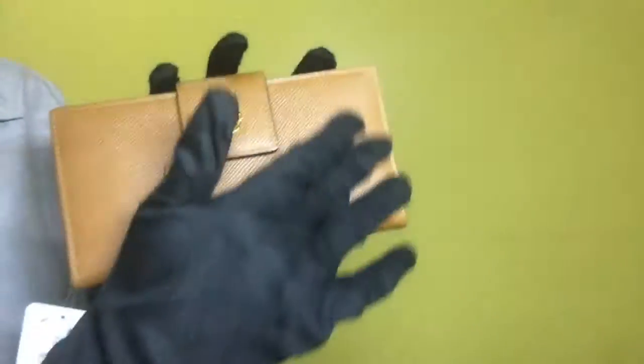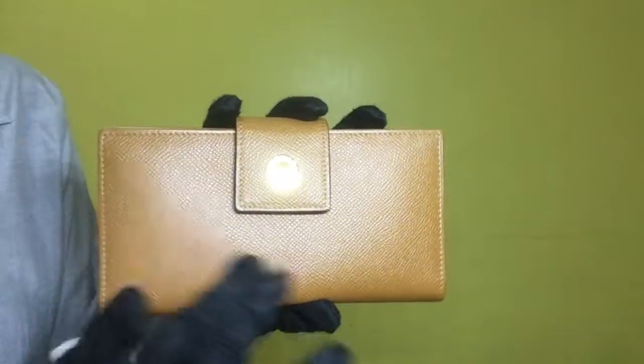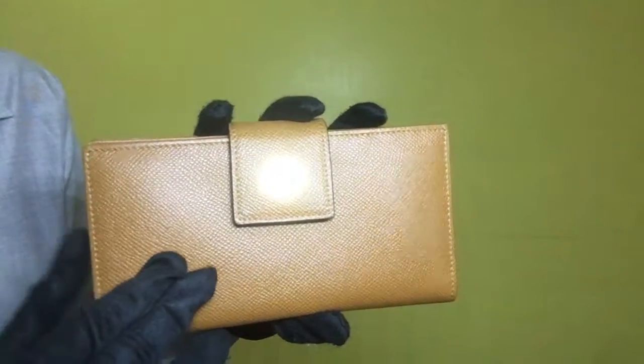The material of the wallet is amber-grained leather. As for the outside condition, the leather is very clean. It doesn't have any stains nor scratches.